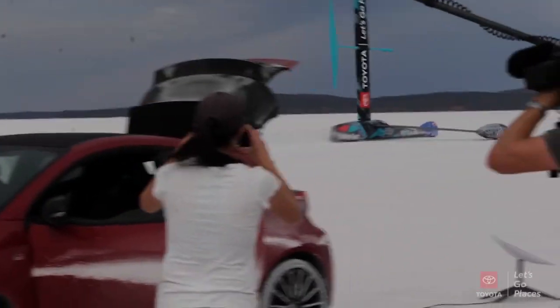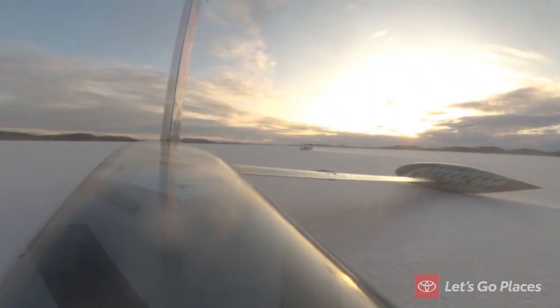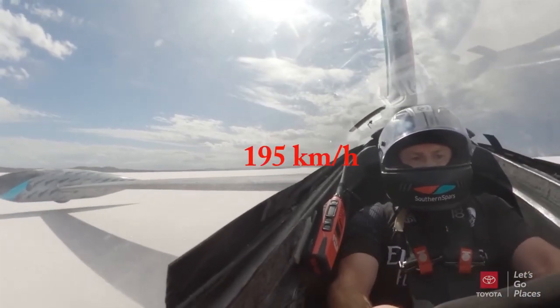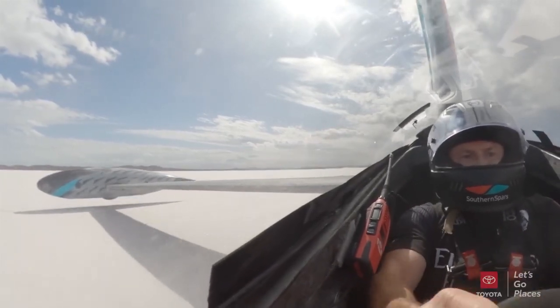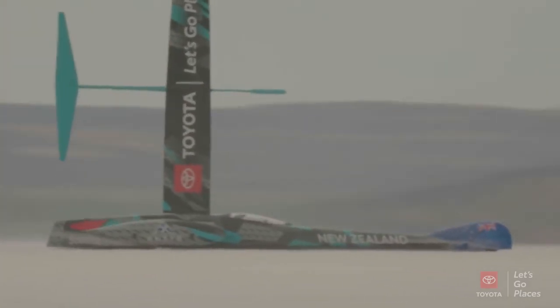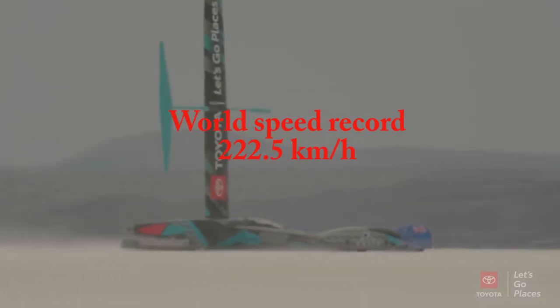Yep, okay, so that's a good one. 205 — 105! Woo-hoo! 103, 104, 105... 212 — 112. 222.5, slowing down here, slowly.